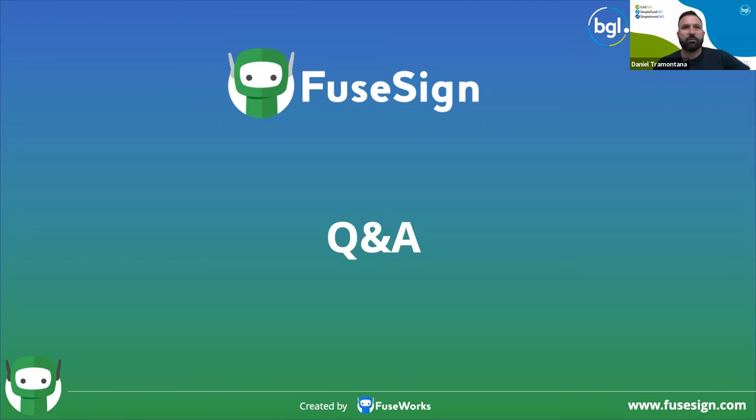We're looking at implementing FuseDocs in the coming months. If you sign up to FuseSign and implement FuseDocs later, is there a bundle deal? We're certainly happy to talk about that — it's more of a one-on-one discussion. Regarding unused credits: on month-to-month plans, credits don't roll over. We do have an annual plan option where all your credits are provided today and last a year. The benefit of the annual plan suits the seasonality of signing in an accounting firm, with ebbs and flows around busy periods like June company setups.